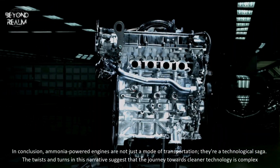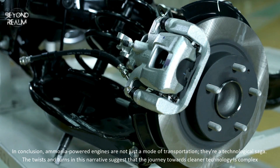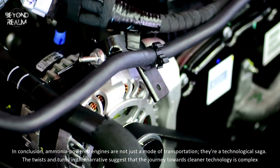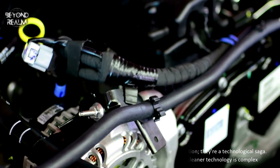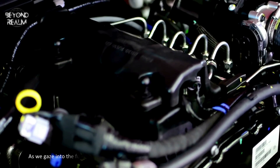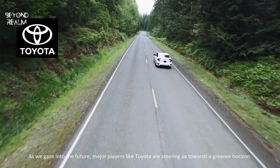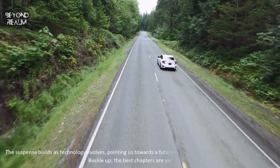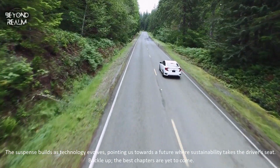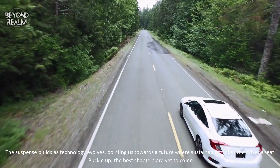In conclusion, ammonia-powered engines are not just a mode of transportation — they're a technological saga. The twists and turns in this narrative suggest that the journey towards cleaner technology is complex, but the destination holds the promise of a more sustainable future. As we gaze into the future, major players like Toyota are steering us towards a greener horizon. The suspense builds as technology evolves, pointing us towards a future where sustainability takes the driver's seat. Buckle up, the best chapters are yet to come.